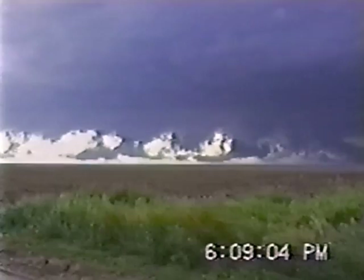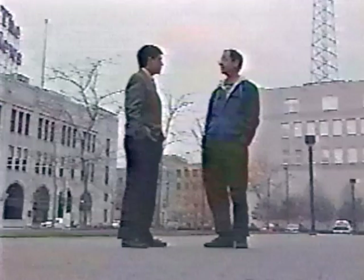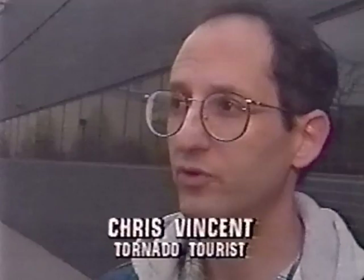Despite the obvious risks, two of this year's three whirlwind tours are sold out. In fact, one Ypsilanti man loves the chase — he's a whirlwind veteran from 1993. He's always had an interest in severe weather and storms, and first read about storm chasing in 1986.